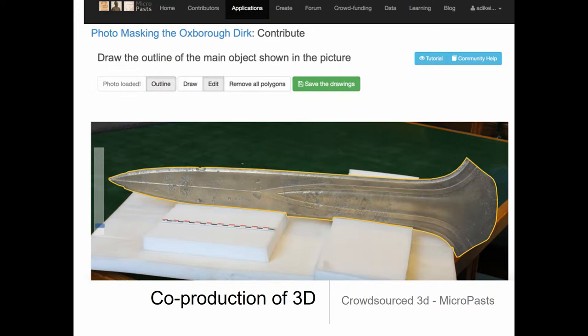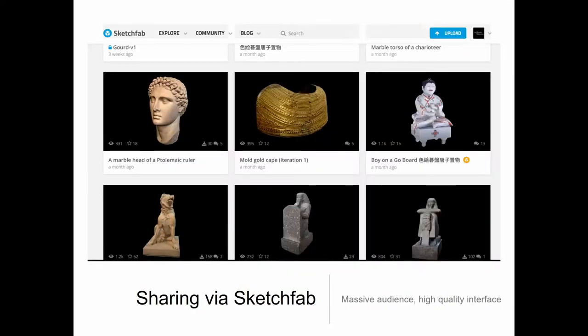The MicroPasts project was also starting to experiment with creating 3D models of objects, asking people to help in specific stages of model creation. Since then, we have massively expanded our 3D work, producing models for exhibitions, research projects, collections and social media. A key part of this has been using Sketchfab, a specialist online platform for 3D content, and we now have 243 models and nearly a million views on the platform.